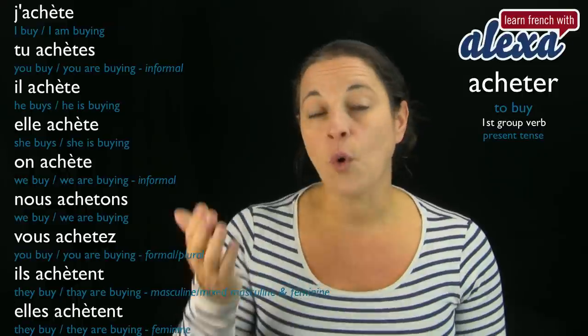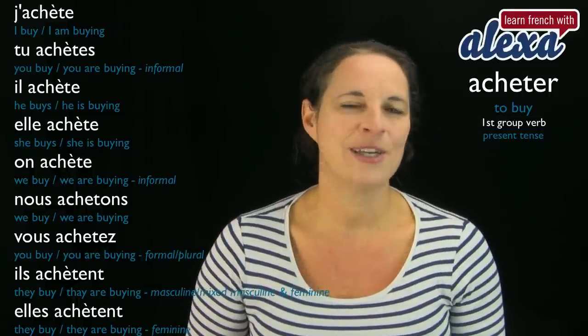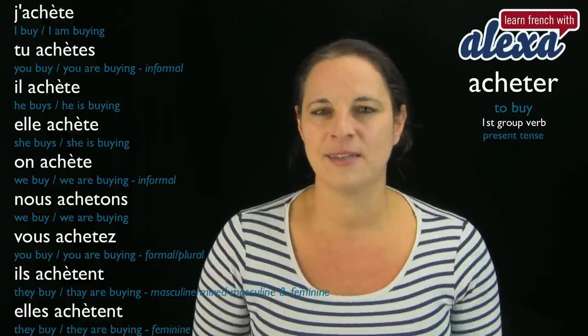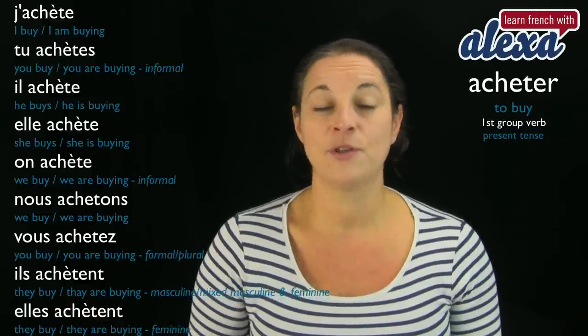Try to think of your own sentence. It should be easy to come up with an example using 'to buy' in the present tense — for example, 'I buy some carrots from the shop.'